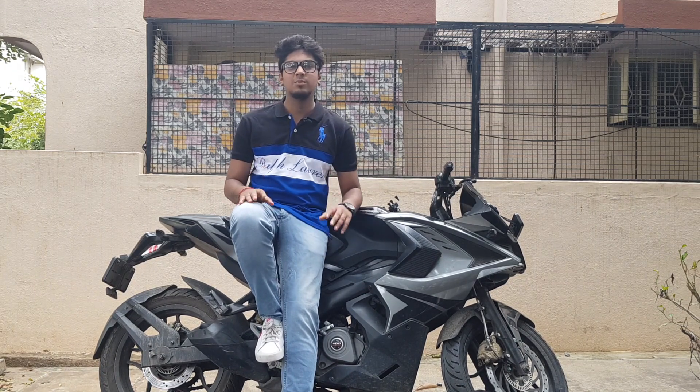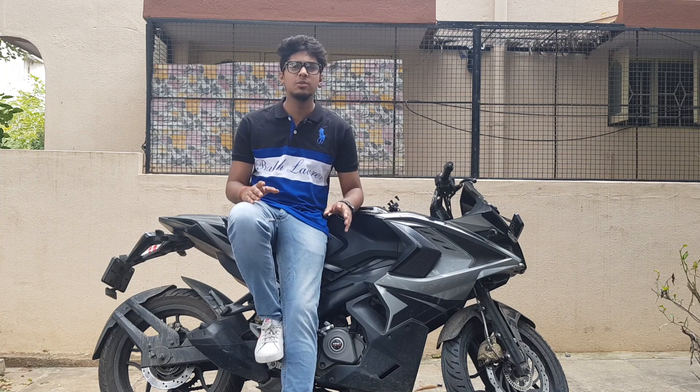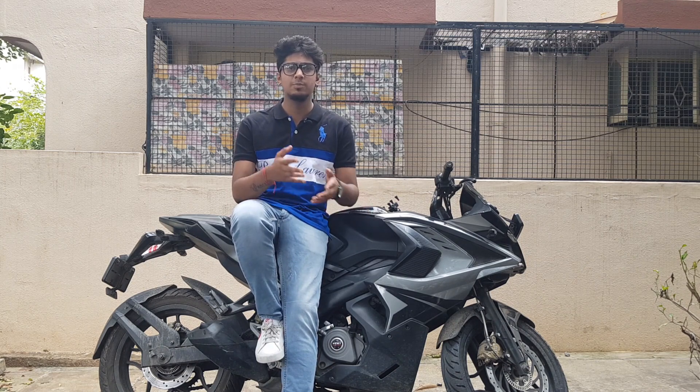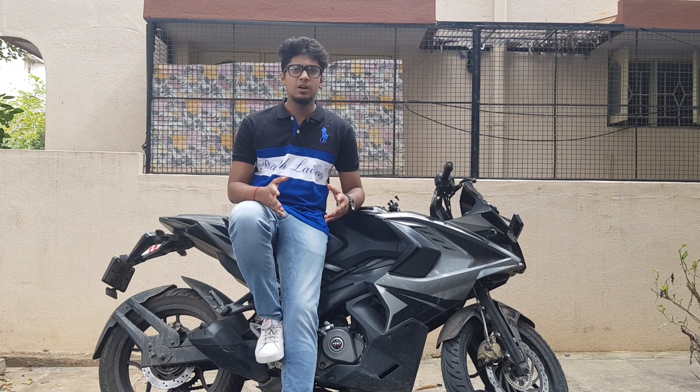Hello dope people! Today, for the first time, I'm speaking in front of the camera for a special video. This video is special because for the first time I'm introducing a superbike on my channel. We'll be speaking about a lot of things — how it performs in the city, how it performs on the track, the specifications, and the exhaust note.